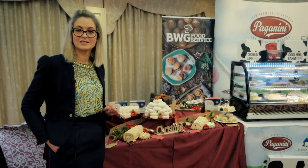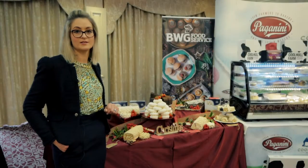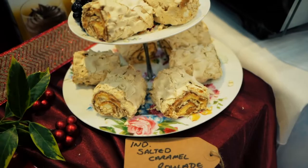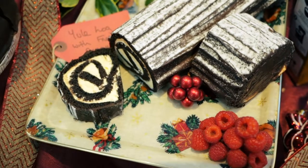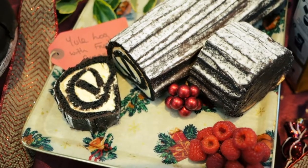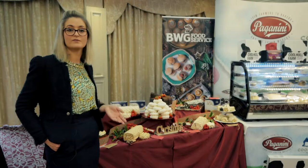We have a newly listed supplier this year called Fusco Foods, and they produce a range of meringue-style desserts — from mini roulades to large roulade logs, and our Yule log this year, which is made with fresh cream. Fusco Foods try, where possible, to make all their ingredients from scratch, from their compotes and fruit fillings.